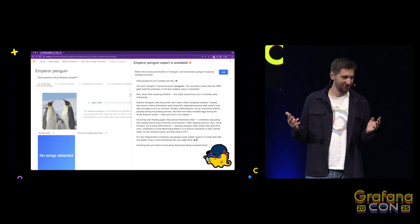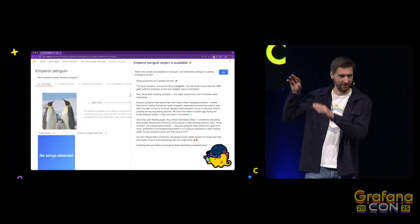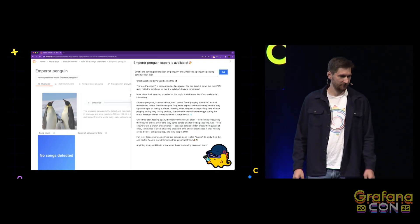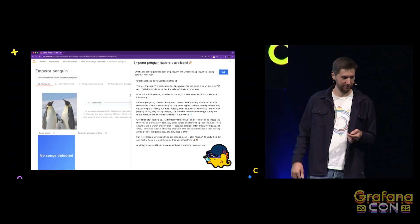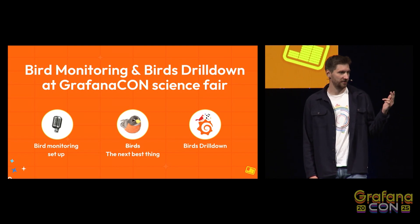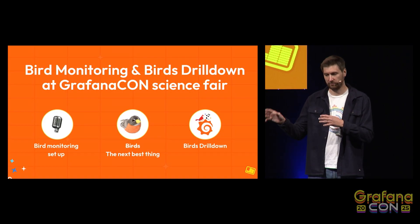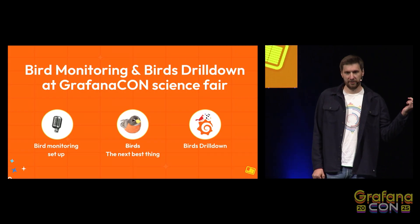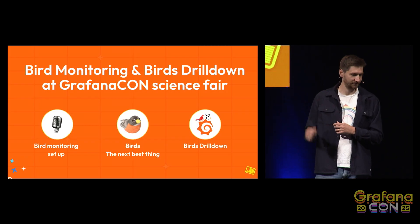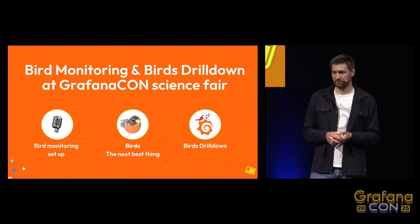Nowadays, no great project comes without AI. So we have a 24/7 AI bird expert directly built into the app using the Grafana LLM plugin — always there to answer your questions, like the pronunciation of a penguin or its pooping schedule. At our science fair, we showcased three main parts: the bird monitoring setup with the hardware — Raspberry Pi, microphone, and so on. We wanted to bring real birds, but that idea flew out the window, so we brought bird plushies that make real bird sounds. We also demoed our Birds Drill Down app. See you at the science fair.